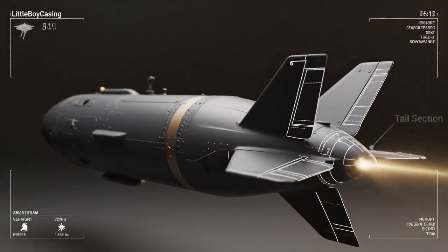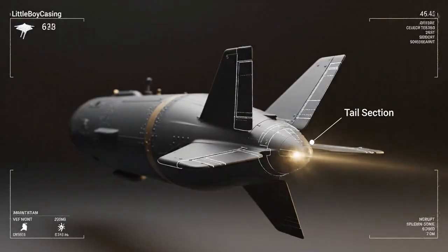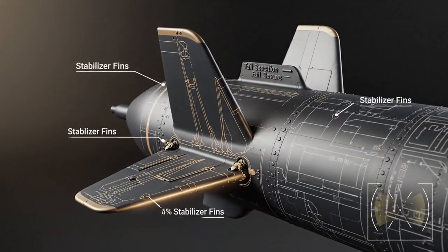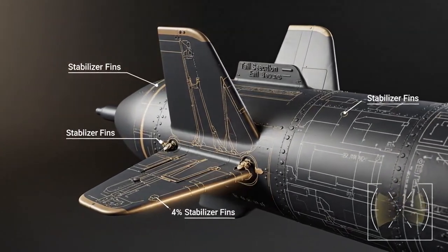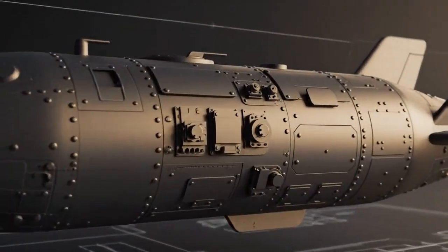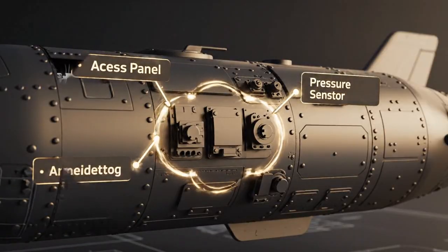The tail section, with its distinctive fins, provides aerodynamic stability crucial for its trajectory. Stabilizer fins are not mere aesthetics — they are meticulously designed for controlled flight, ensuring the weapon reached its target accurately. Subtle external sensors and access panels hint at the complex internal systems, managing everything from arming to atmospheric conditions.